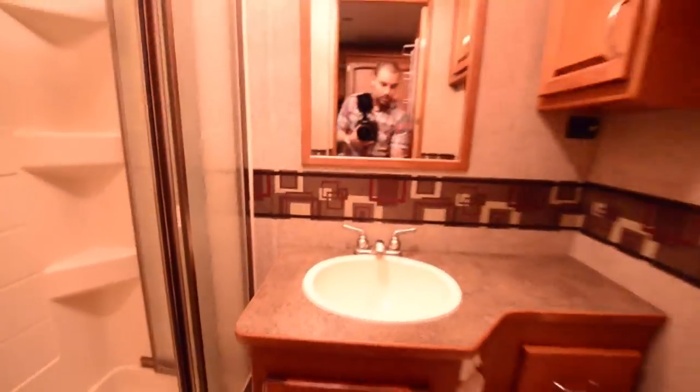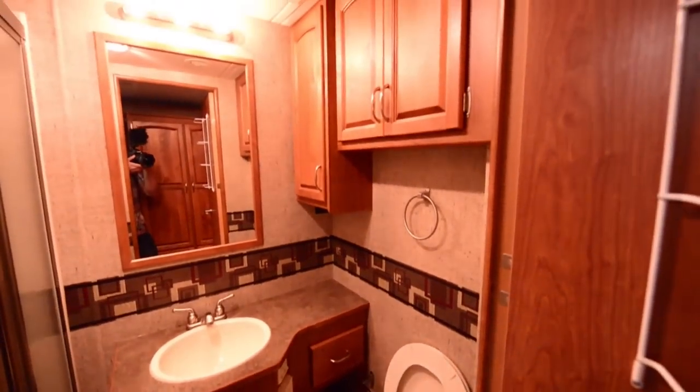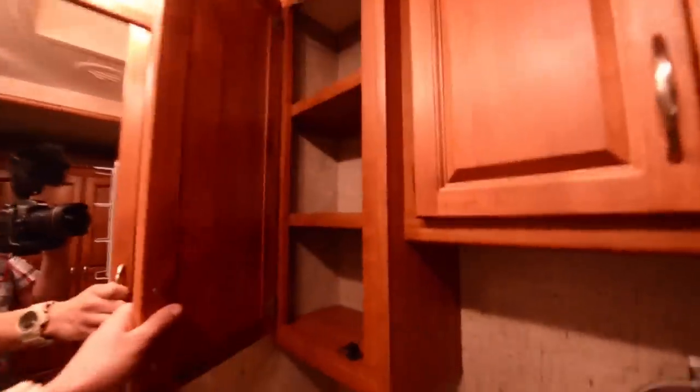Moving into the bathroom — this is the bathroom. It's like the size of something out of a small apartment in my opinion. Got a nice toilet and actually a shower where you can stand up and shower, which is pretty different compared to what it was like in Zep. So a nice large shower and lots of cabinet space in here as well. Every single inch that they could have used is used in this RV.